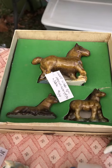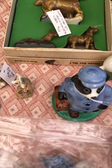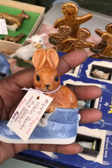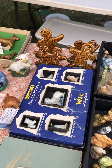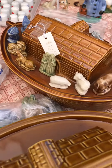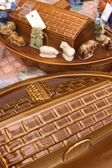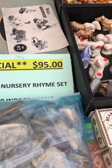There's a set of Wade Whimsies right there. Look at this mouse, and a rabbit, and a shoe. And wait till you see this — wow — look, there's a Noah's Ark with all of the figurines! He also has tons of thimbles. Here's the complete nursery rhyme set.